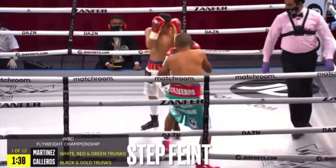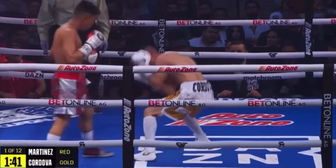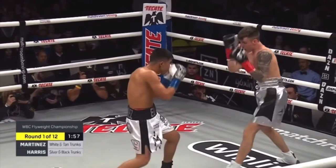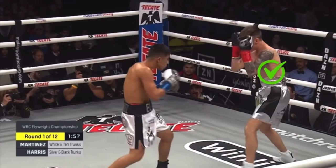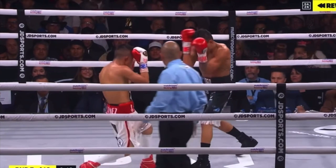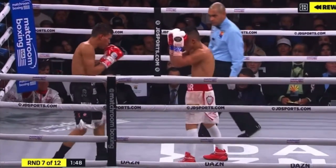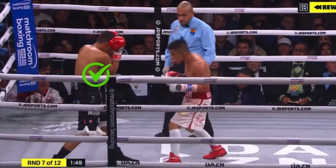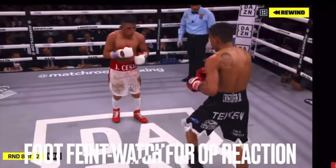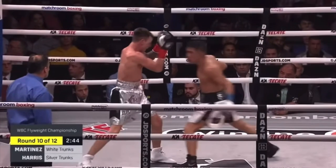Martinez uses half-step foot faints for two main reasons. One is to avoid being predictable and mask the way he attacks, to keep his opponent guessing when Martinez will actually commit. The other is to elicit a reaction from his opponent, giving Martinez intel on how to attack and where to place his punches. After he gathers information from his opponent's reaction or non-reaction, this is the result.